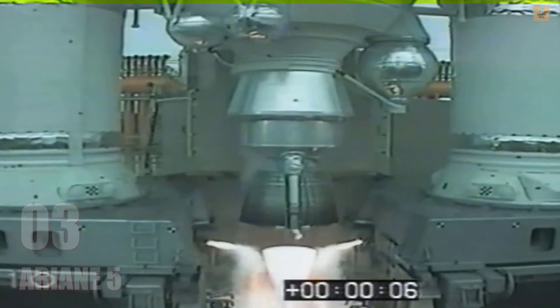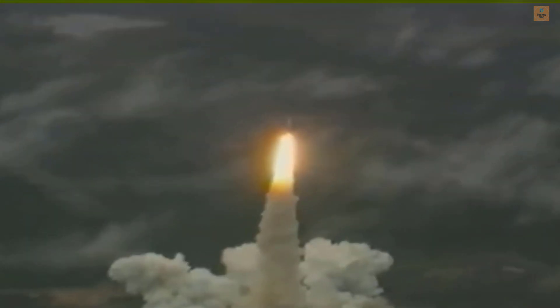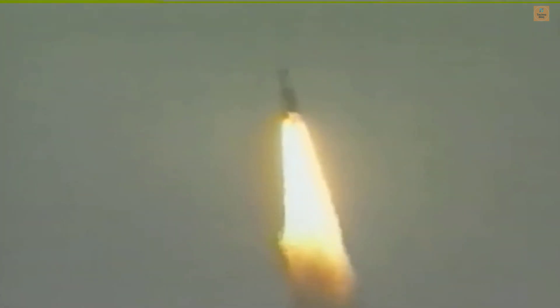Allumage. Allumage. Largage. Largage. 37 seconds into the launch, the onboard computers decided CYBO-1 was 90 degrees off course.